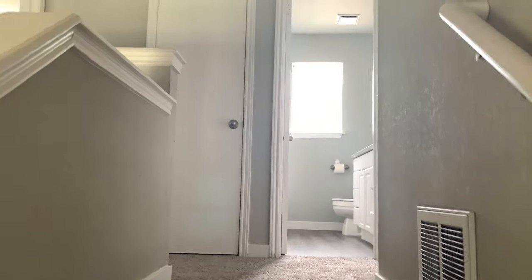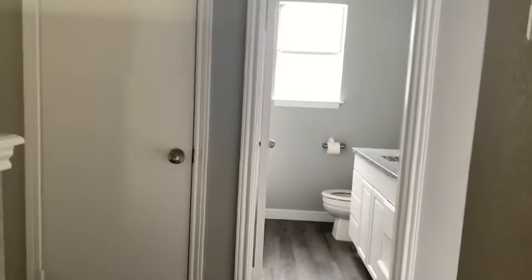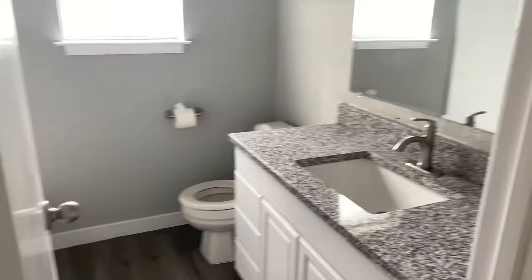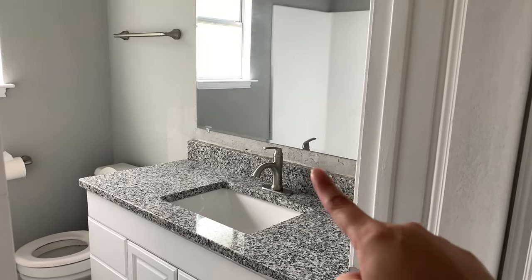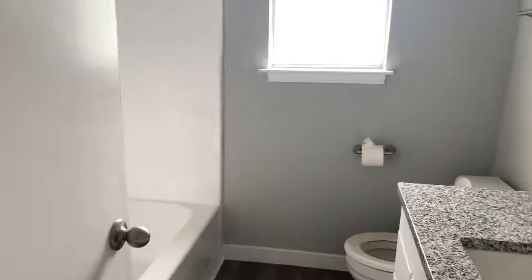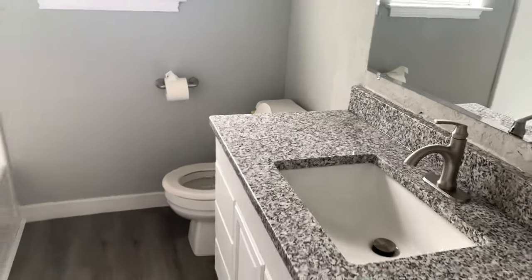These upstairs bedrooms get beautiful natural light, which I love. I have a full bath here at the top of the stairs and then a linen closet here. It definitely needs some touch-up work, but it's just tub, toilet, vanity.